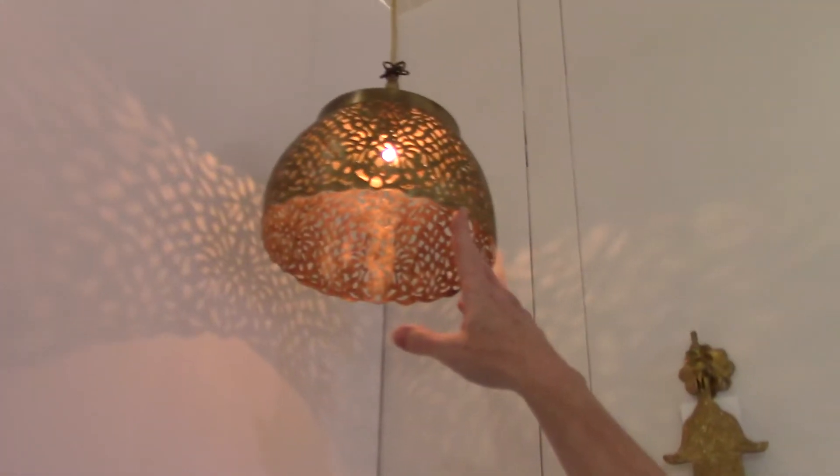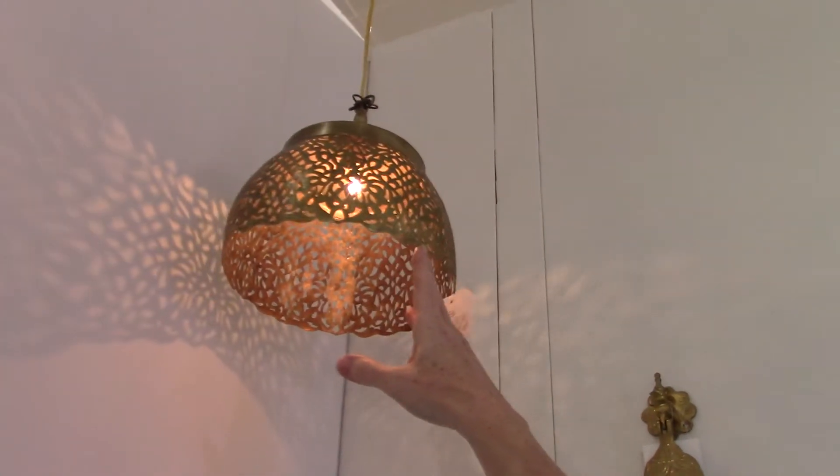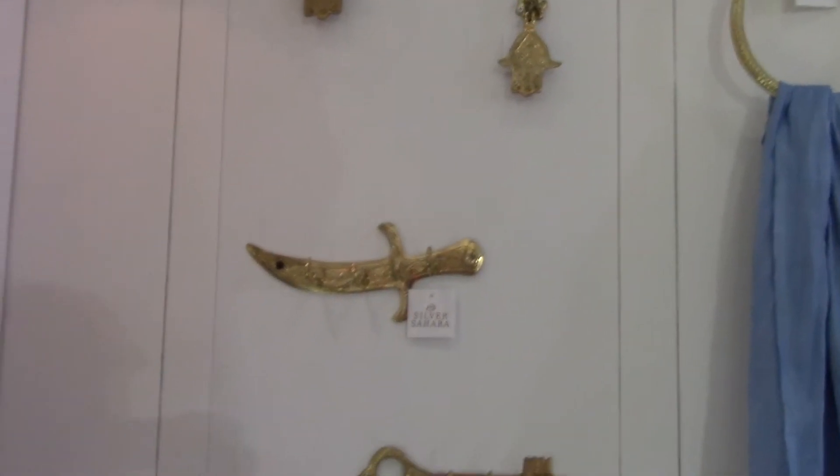We also have the brass lights that are so famous from Morocco. They're also made in Fez by master artisans that have been using these techniques for hundreds and thousands of years.